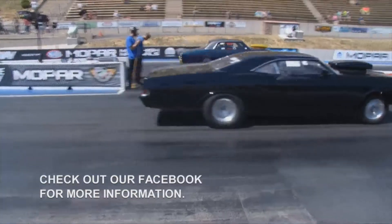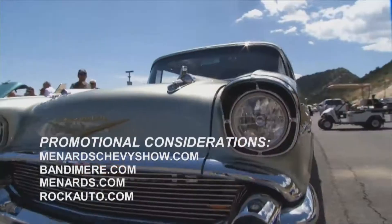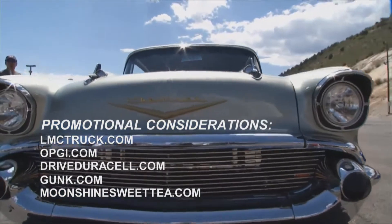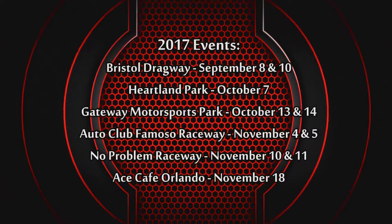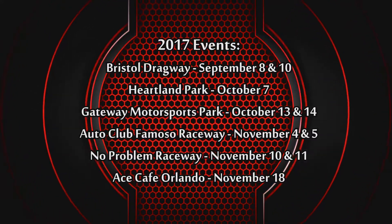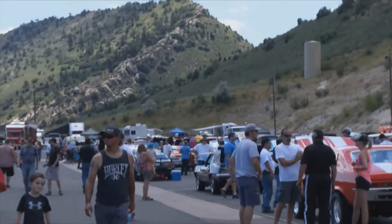That's all the time we have for today's show from Bandamere Speedway. Next week, we'll be rolling into New England Dragway in Epping, New Hampshire for more Menards action. And remember, there are a dozen Menards Chevy Shows on the 2017 calendar, and you can be sure there will be plenty of Bowtie Beauties on hand at every stop. See you next time.